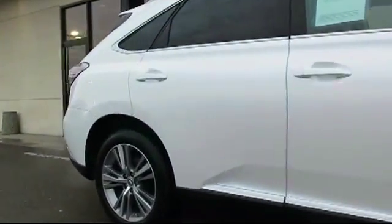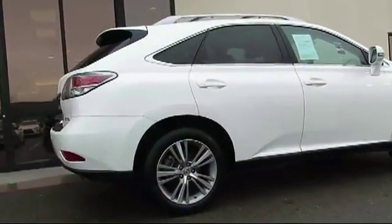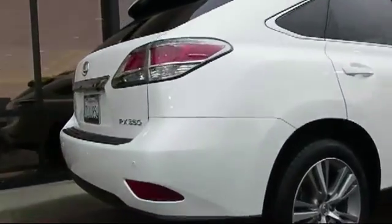Additional features include steering wheel controls, alloy wheels, keyless entry, air conditioning, traction control, and a CD player. The vehicle has less than 20,000 miles on the odometer.